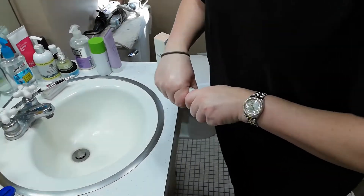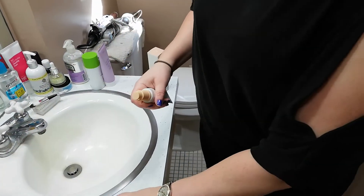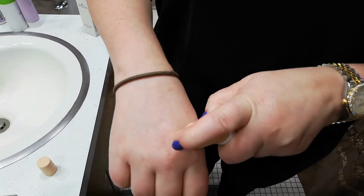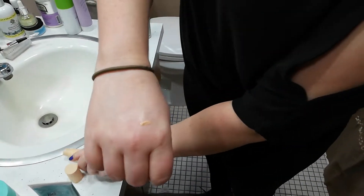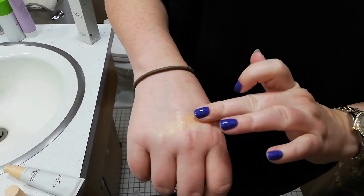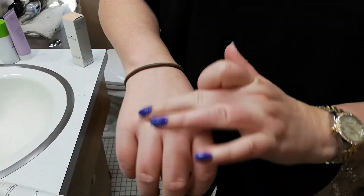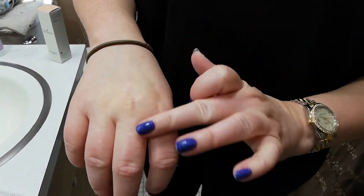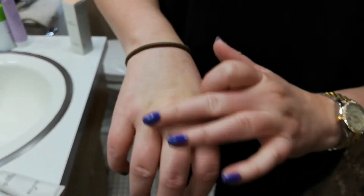I thought I'd give you guys a little swatch of it. It does contain a little bit of fragrance in the form of lavender oil, so if you have very sensitive skin that could be an issue. I don't really notice the scent very much at all, which is a good thing.